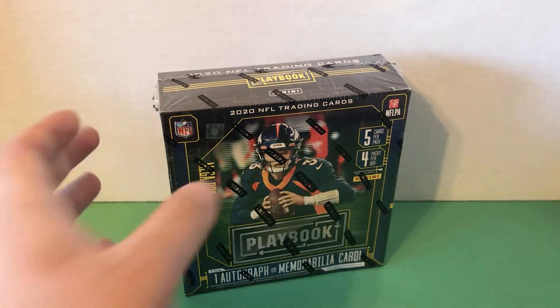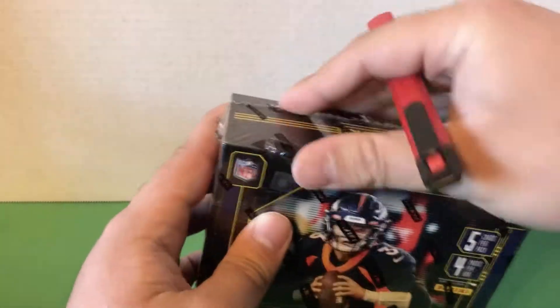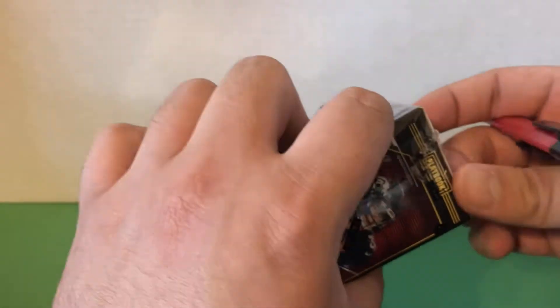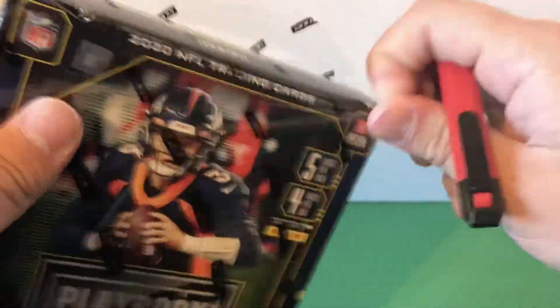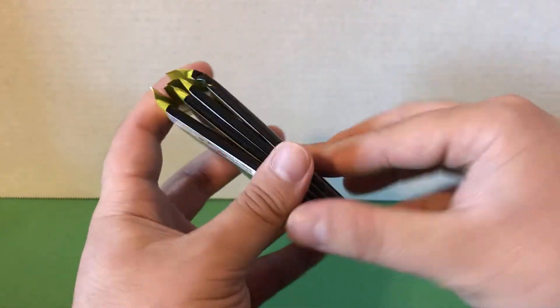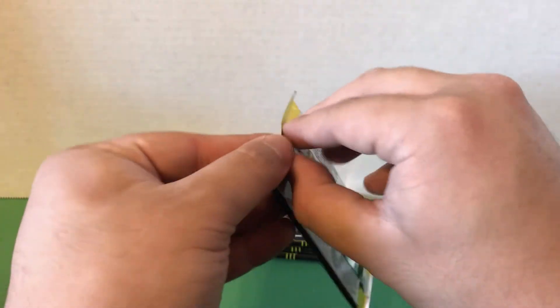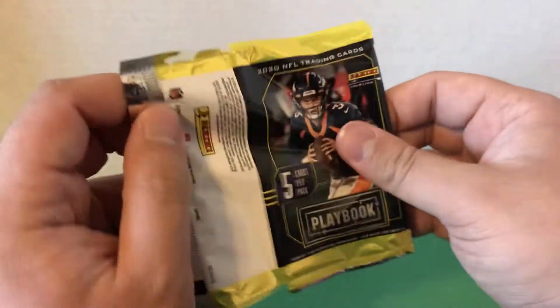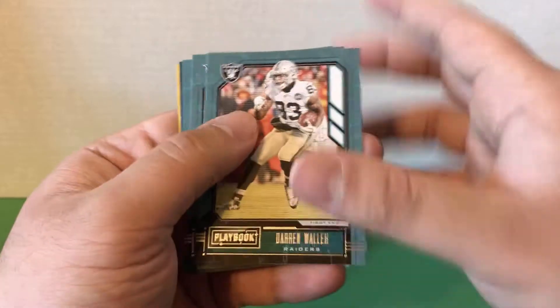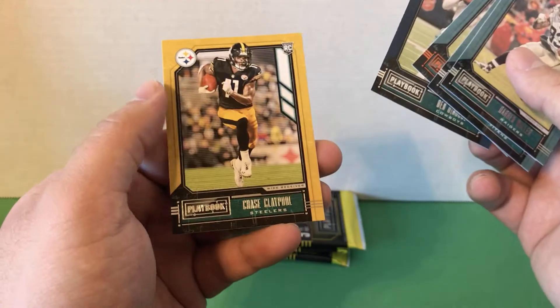I'm actually very surprised by that Justin Herbert. All right, let's get into our second box. That Herbert should be the card of the video unless I'm pleasantly surprised and we pull something better. We have Darren Waller, AJ Brown, Haskins orange, D'Andre Swift, and Chase Claypool.